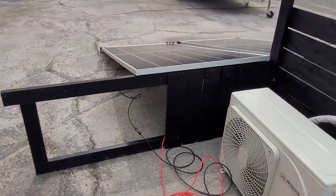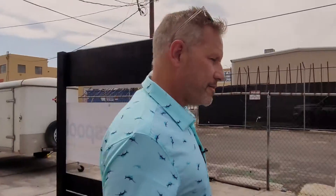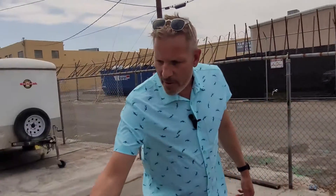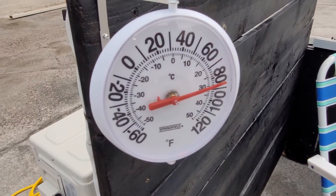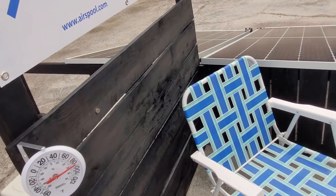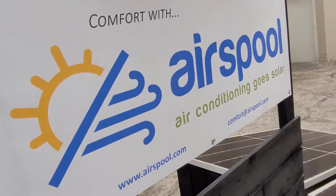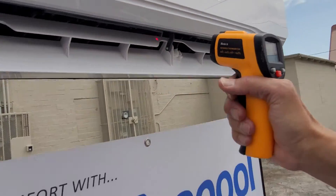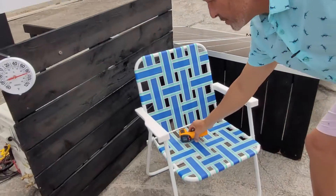But right now we have good sun here on a spring Las Vegas day and we're running just fine off of two solar panels. Current temperature is around 82 degrees and our coil here is around 45 degrees. So yes, we're getting some nice cooling.